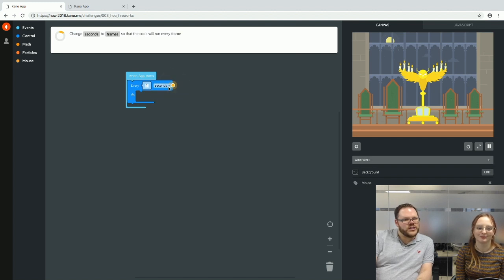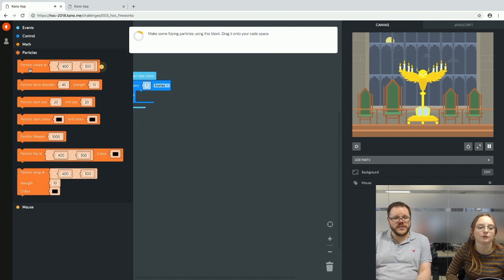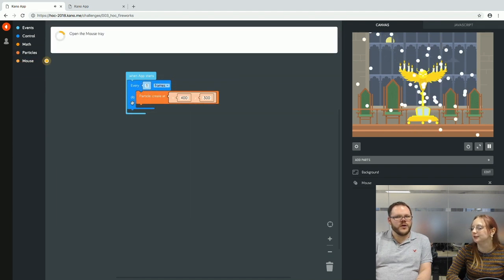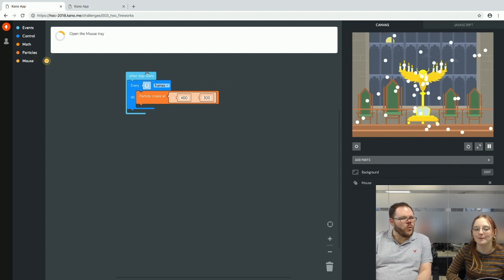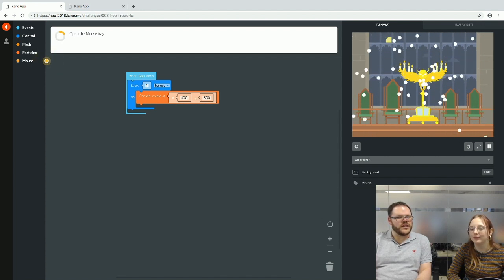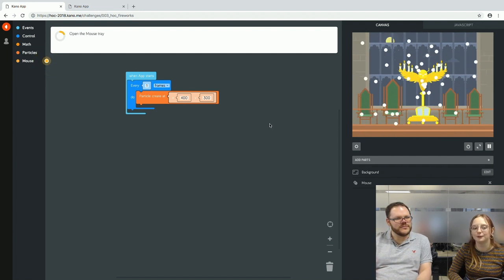The app starts every one second — we change that to frames, speeding it up a little. We make some particles, which are a favourite addition to the Kano arsenal. With just 'when app starts, every frame, create particle at 400 by 300,' lots of particles appear in the middle of the screen and keep going because it happens every single frame.